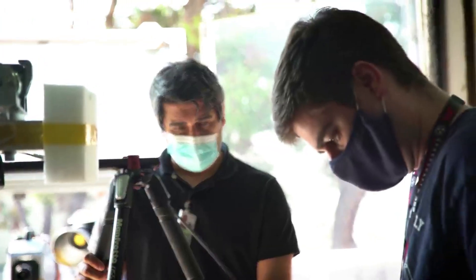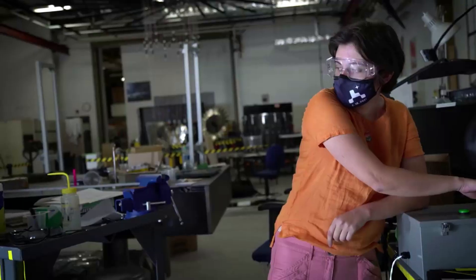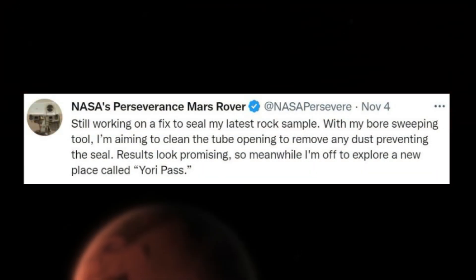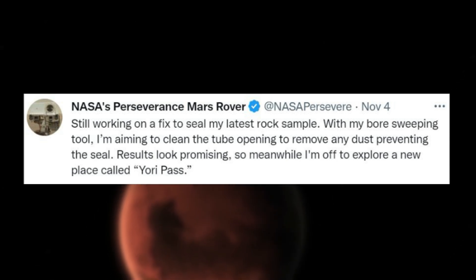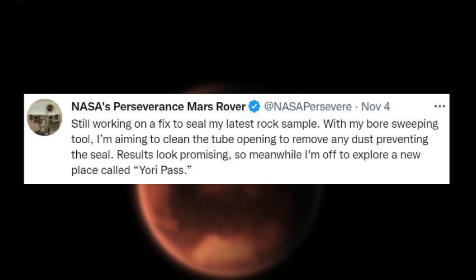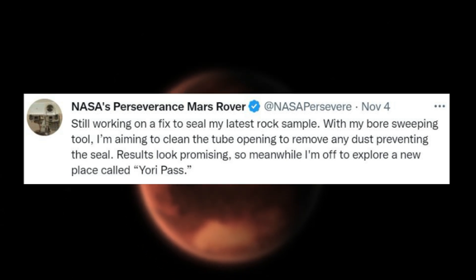Almost a month went by before NASA provided another update on this problem. They tweeted again on November 4th pointing out: "Still working on a fix to seal my latest ROC sample. With my bore sweeping tool, I'm aiming to clean the tube opening to remove any dust preventing the seal. Results look promising, so meanwhile I'm off to explore a new place called Yori Pass."